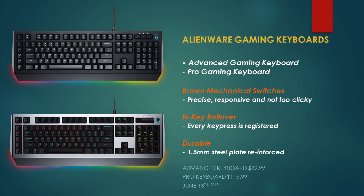Now for accessories — Alienware is launching some gaming accessories. First, let's look at some keyboards. There are two types: the Advanced gaming keyboard and the Pro gaming keyboard. Both use brown mechanical switches, which give a very precise, responsive but not too clicky feel. They have N-key rollover so every key is registered, and a durable 1.5mm steel plate inside for strength. Available from about $90 for the Advanced version and $120 for the Pro keyboard, both available as of June 13th, 2017.